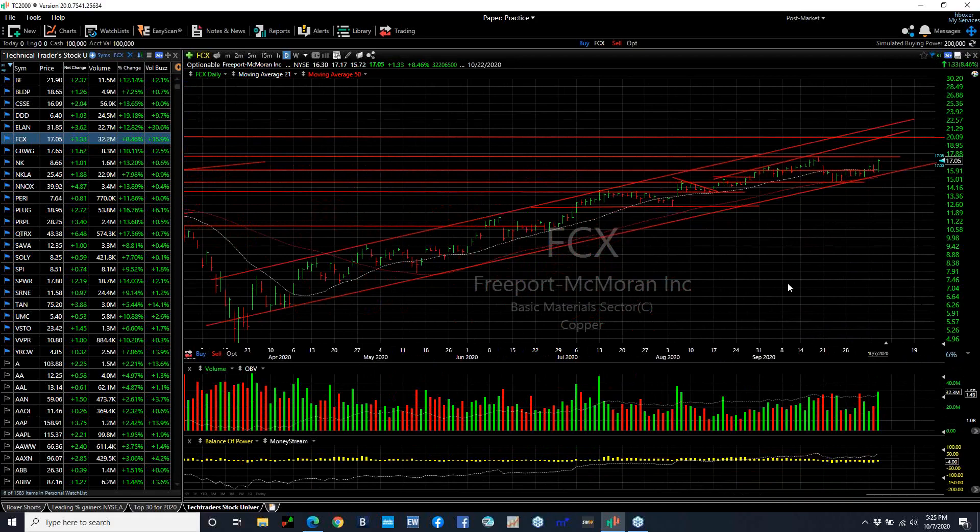FCX swing traded, exploded today and broke back out, trading to 32 million shares up $1.33 or 8.5%. Looks to me like we're headed to 20.